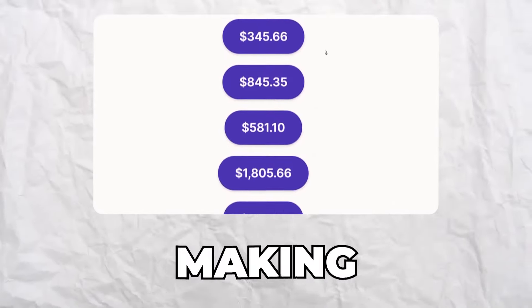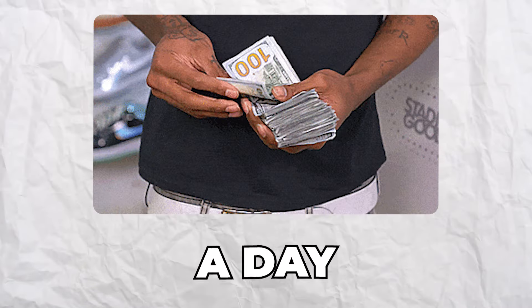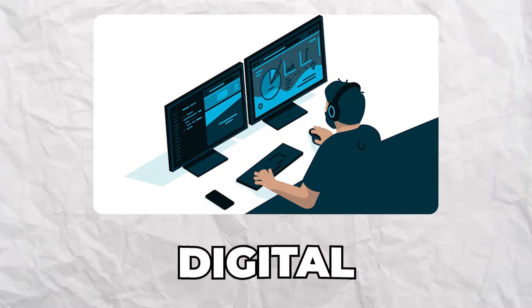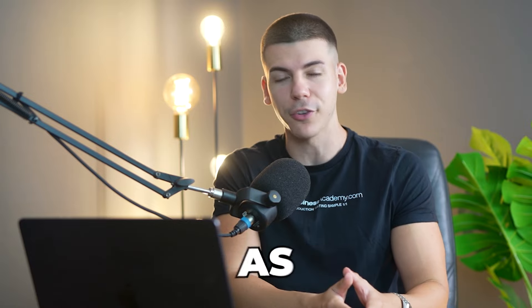There's a new way complete beginners are making money on Pinterest, and in fact most of them are doing over a thousand dollars a day. In this step-by-step tutorial I'm going to go over practically everything you need to know to start selling digital products from Skool on Pinterest to start making as much money as possible.